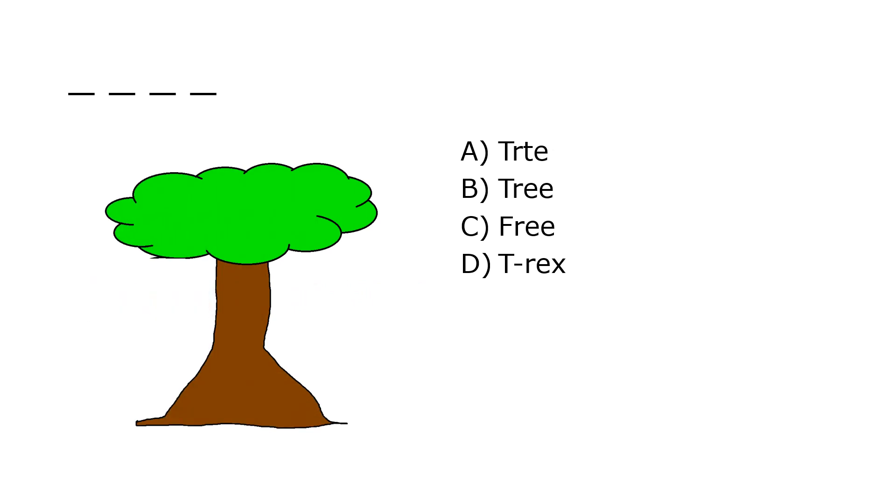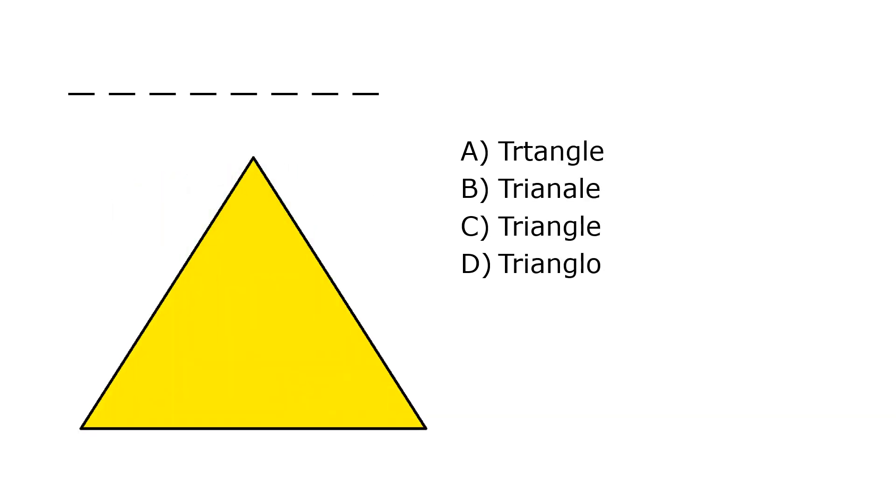What is it? A. Tertin, B. Triangle, C. Triangle, D. Trianglo. Our correct answer is C. Triangle.